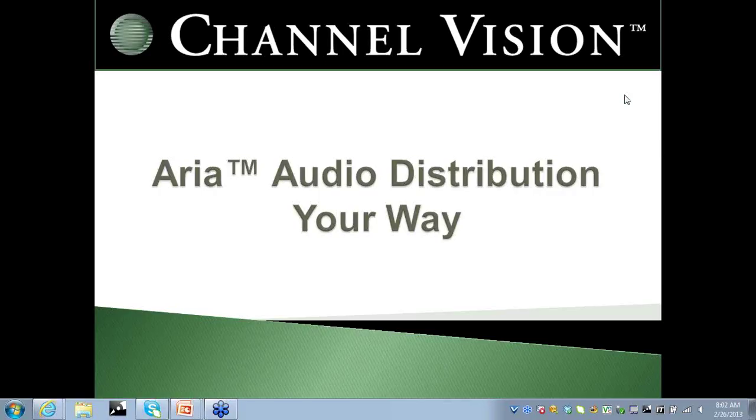Good morning, everyone. Without further ado, we'll go ahead and begin our training today on ARIA Audio Distribution Your Way. The concept of this training is to arm you with the tools necessary to encounter any multi-room audio system and be able to spec the right product to ensure that you land the job.